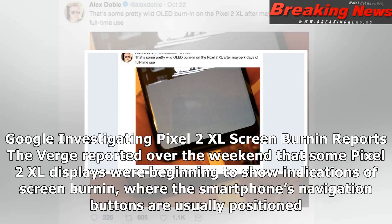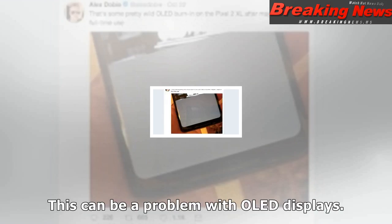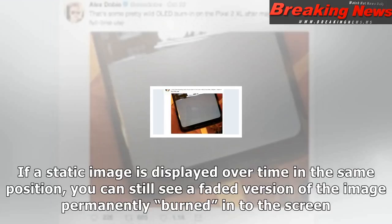The Verge reported over the weekend that some Pixel 2 XL displays were beginning to show indications of screen burn-in, where the smartphone's navigation buttons are usually positioned. This can be a problem with OLED displays — if a static image is displayed over time in the same position, you can still see a faded version of the image permanently burned into the screen.